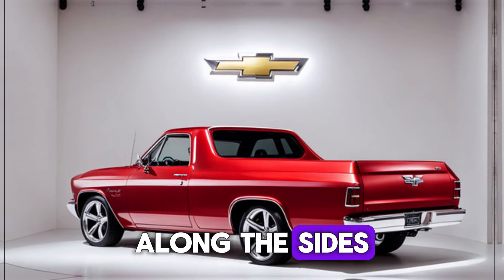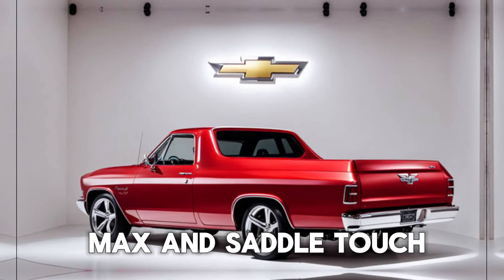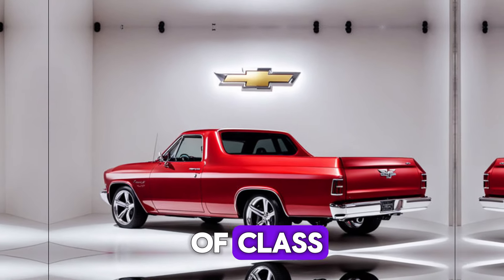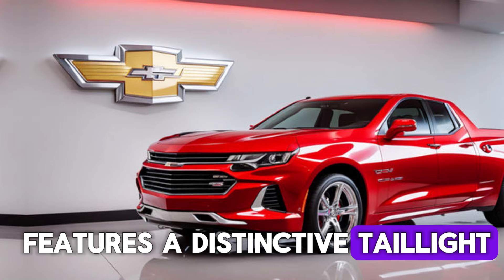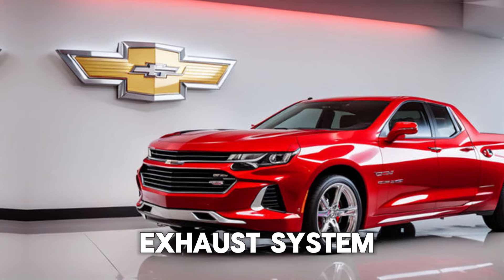Along the sides, sculpted fenders and chrome accents add a touch of class. And in the back, the El Camino SS features a distinctive taillight design and a dual exhaust system.